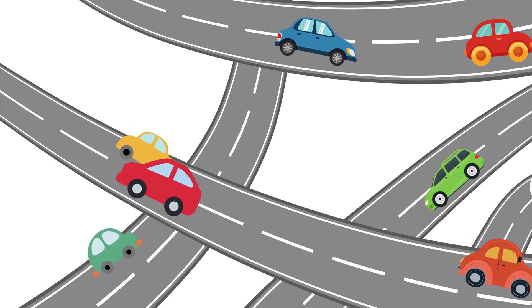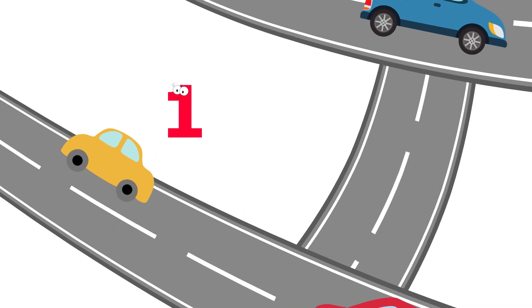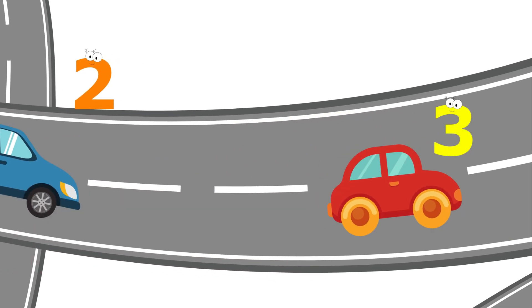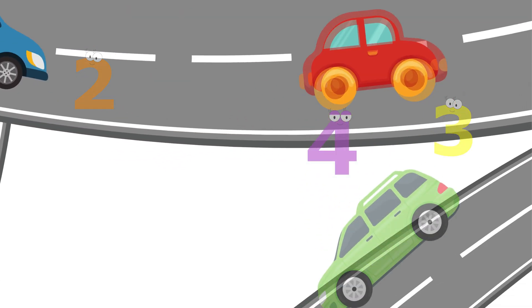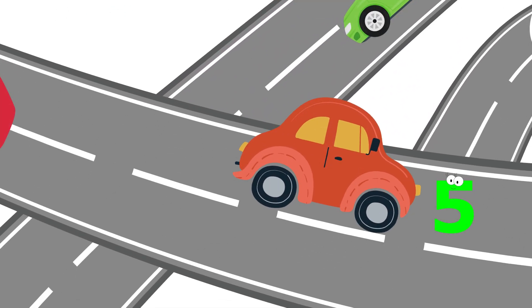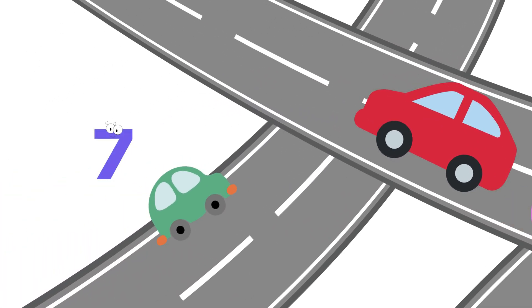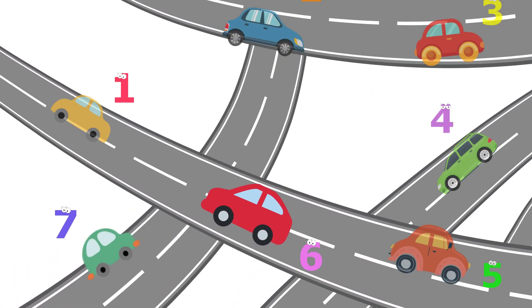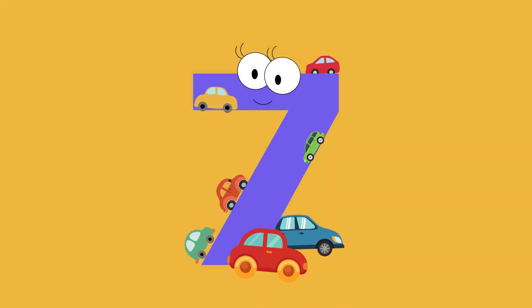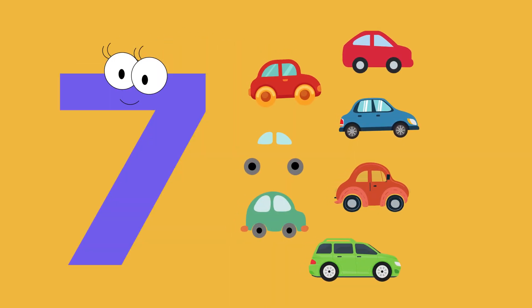How many shiny cars are zooming by? Let's count them. One. Two. Three. Four. Five. Six. Seven. Seven cars. Seven cars.